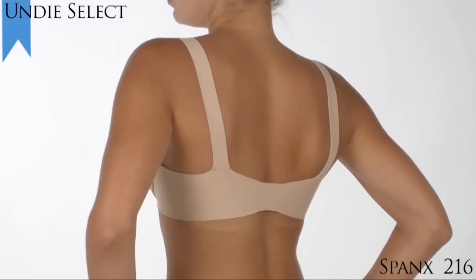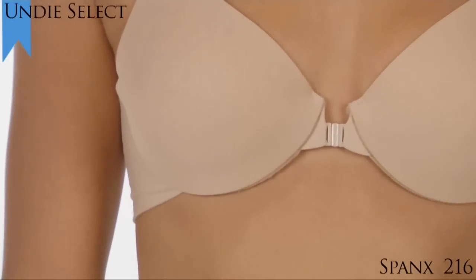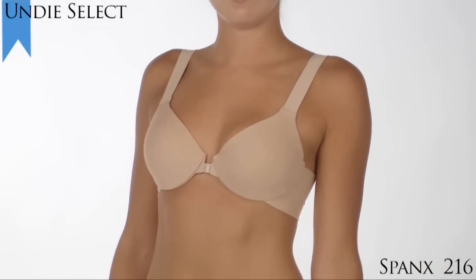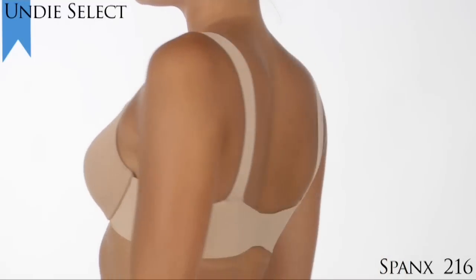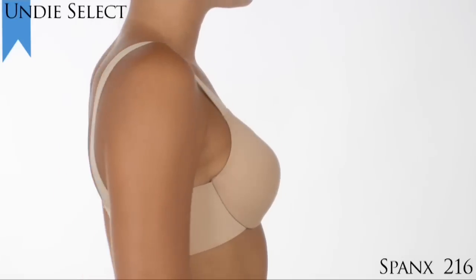This Bra Leluia bra is a full coverage style with molded memory foam cups and 4-2 tube underwire that will never peek or poke. This bra is made from a unique hosiery fabric that conforms to your body like a second skin, banishing visible bra lines and minimizing back fat.